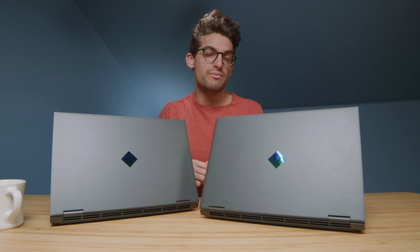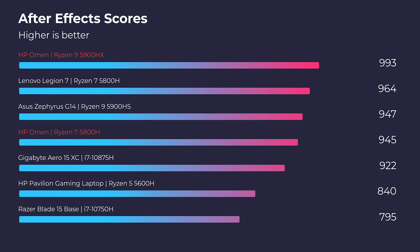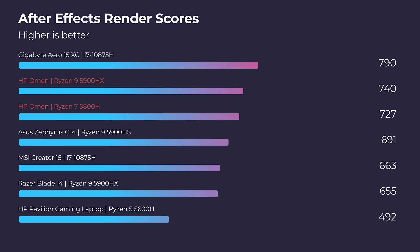Moving on to After Effects, you can see about a 50-point increase in performance for the standard benchmark, and in the render benchmark, you're seeing a 13-point increase in performance.